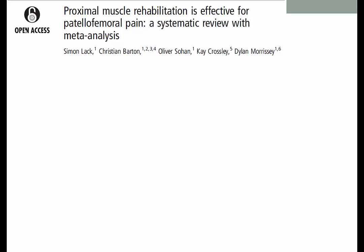Recently Simon Lack, a PhD student at Queen Mary University of London, completed a systematic review looking at proximal muscle rehabilitation in patellofemoral pain. We wanted to pose a couple of questions: is it effective to apply proximal muscle rehabilitation, especially considering more recent research showing muscle function and strength deficits around the hip? And secondly, how did it stack up against our more traditional exercise therapy approach of quadriceps? Was it more effective to combine the two? And could we use some of the information within these clinical trials to guide what we do in clinical practice?